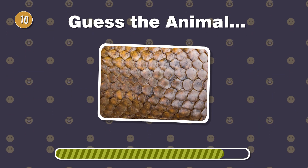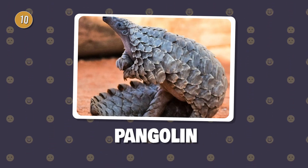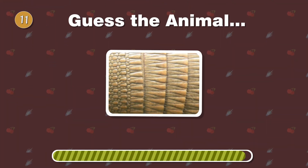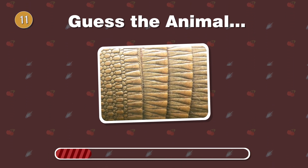Meet the armored wonder, covered in overlapping scales. What's the name of this unique creature? Rolling into the quiz, which creature has a bony armor and resembles a small tank?